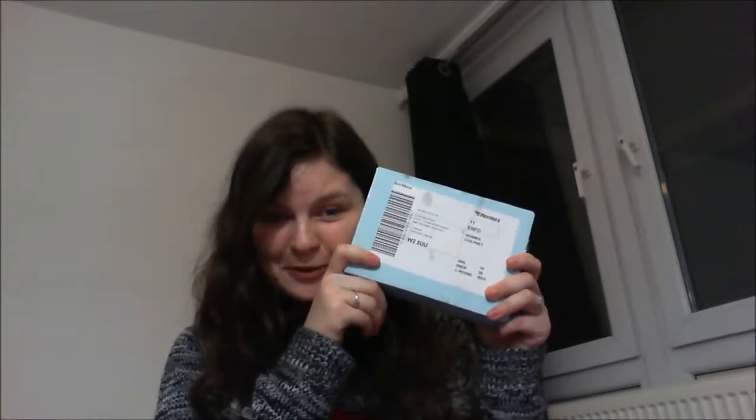Hello guys and welcome back to my channel! I've been away because I was back in France for Christmas, but I am back with my January brush box today, which I'm very excited about — so we're gonna see what's in it.